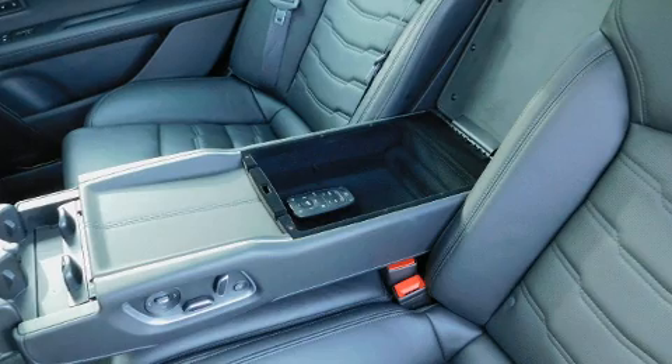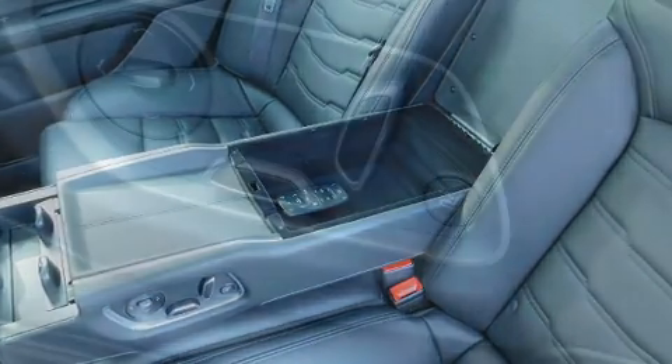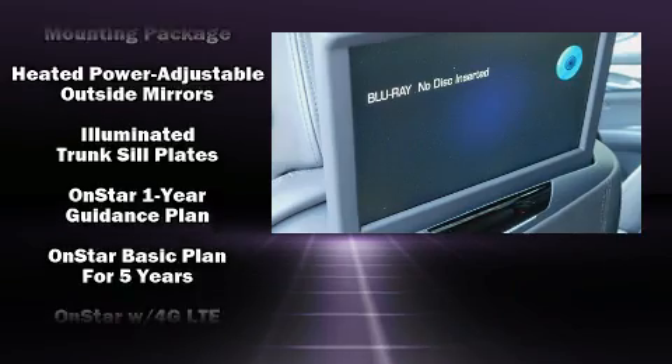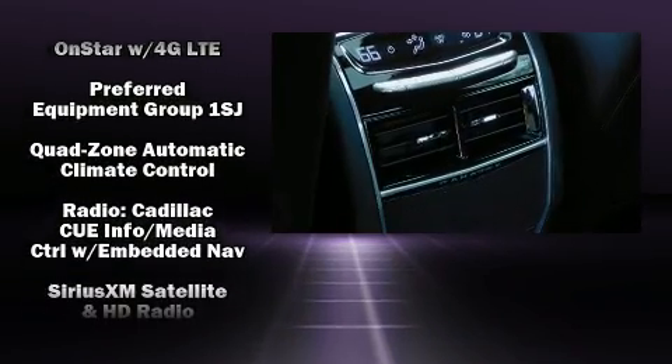Audio features include an AM-FM radio, steering wheel mounted audio controls, and more than 20 speakers delivering the ultimate in automotive sound. Rear LCD monitors provide entertainment that your passengers will appreciate no matter how far the drive.